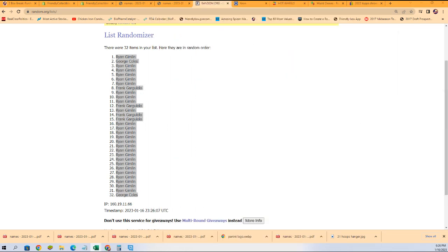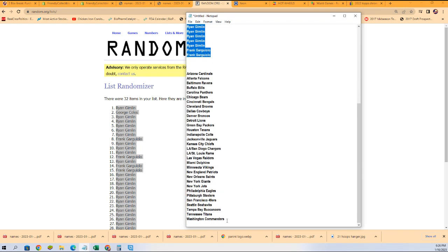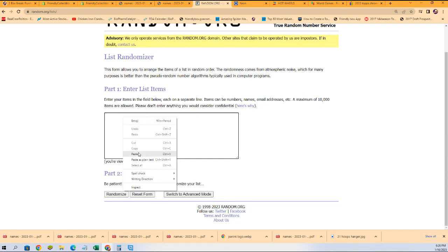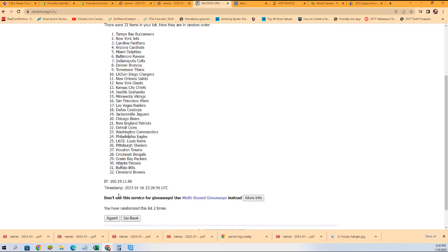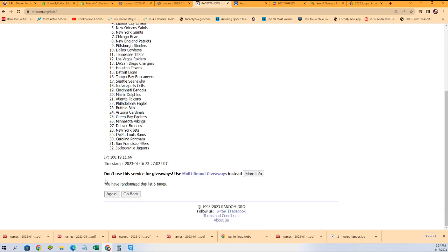Team name random — seven times through here we go, lucky number seven.